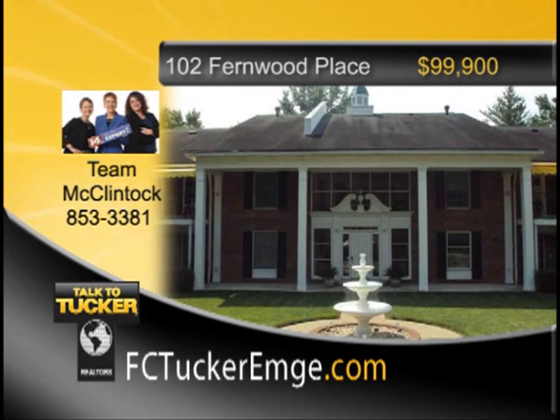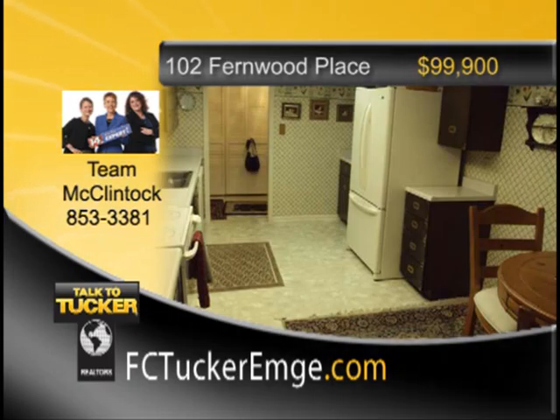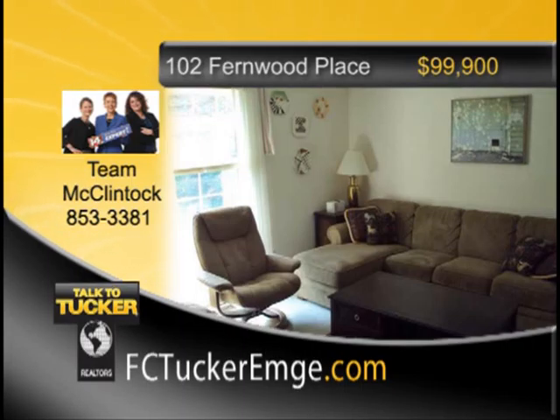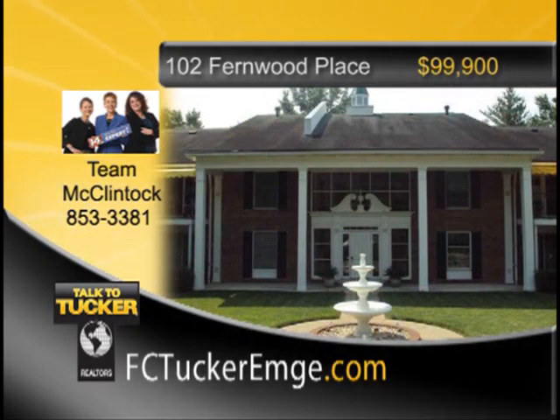Welcome to maintenance-free, safe and secure living at Fernwood. This three-bedroom, two-full-bath condo comes with kitchen appliances. Enjoy the open living room and dining room floor plan and master suite. The covered balcony is great for enjoying the outdoors. This unit has one parking space in the safe and protected basement garage, plus elevator access to all levels. Talk to Team McClintock at 853-3381.